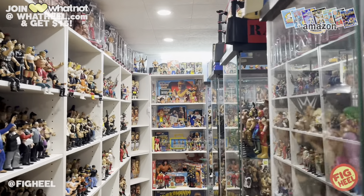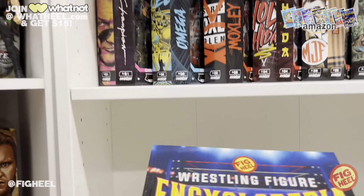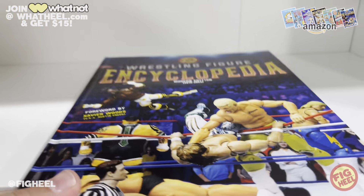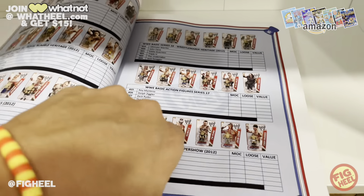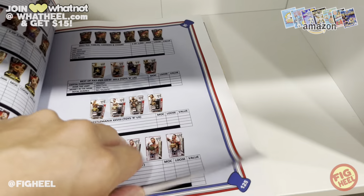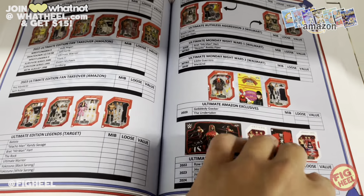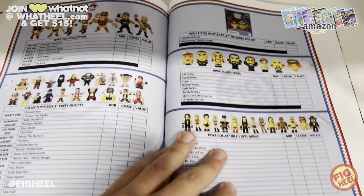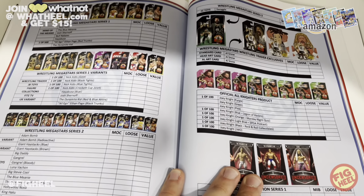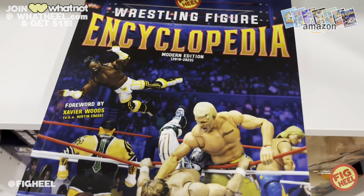This is gonna be a stacked heels haul — my weekly purchases — and as usual it is brought to you by the new book, the Wrestling Figure Encyclopedia, the modern edition. It features a foreword by Xavier Woods, photography by Matthew Goldberg who used to do all the AEW Jazwares stuff. It's got everything — a picture for every listing, every basic, every elite, every ultimate, battle packs, two-packs, three-packs, box sets. It's very up to date — it's got the Gobbledy Gooker, it's got Muhammad Ali — and it's even got stuff like micro brawlers, FC Toys, stuff that's not even out yet. The Wrestling Figure Encyclopedia, the modern edition, 2010 to 2023, available now on Amazon.